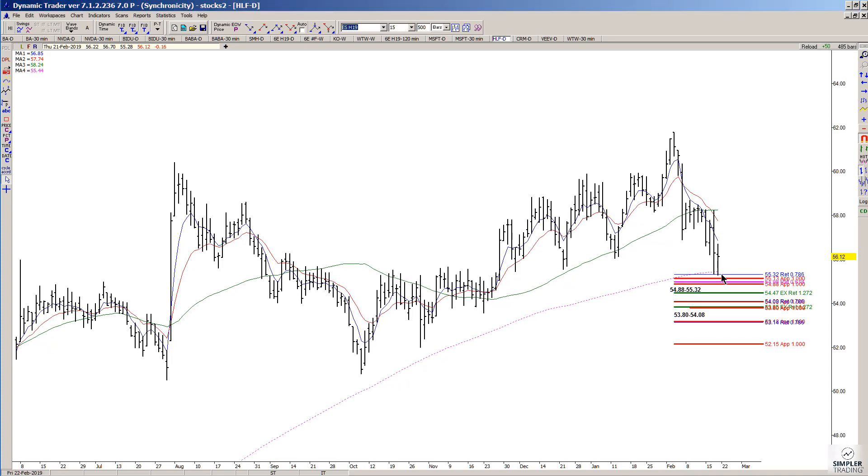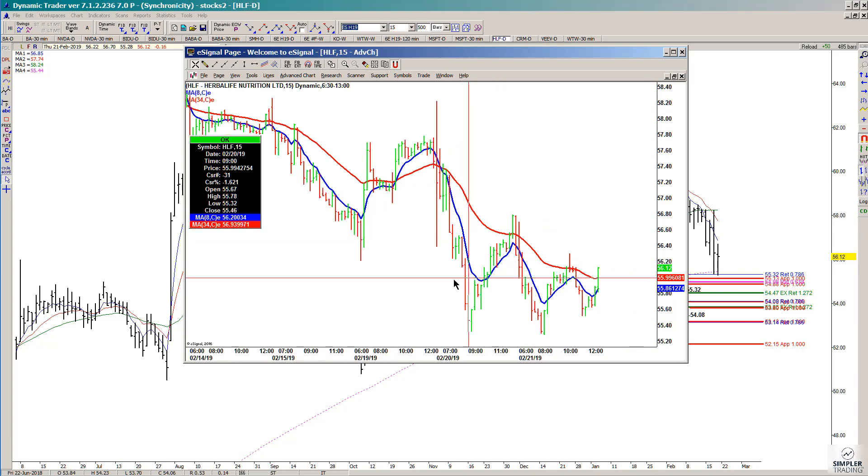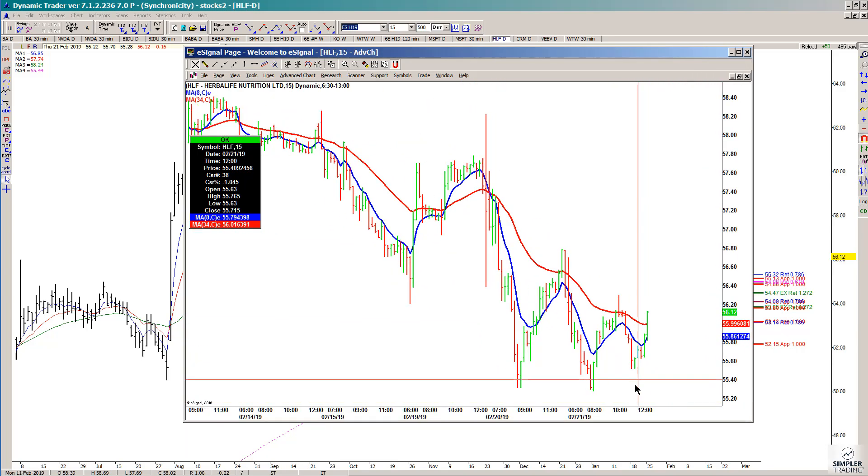As long as price holds above there, I want to go down to a lower time frame chart and see if it triggers an entry. If it does, my risk can be defined either underneath the low made prior to the buy signal, or underneath the low end of the zone which is 54.88. Looking at a 15-minute chart, which is the aggressive swing trade trigger for HLF.